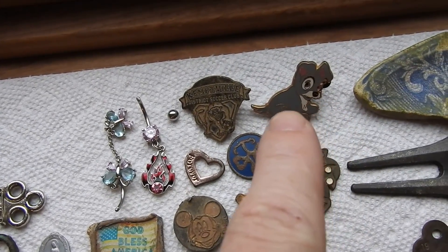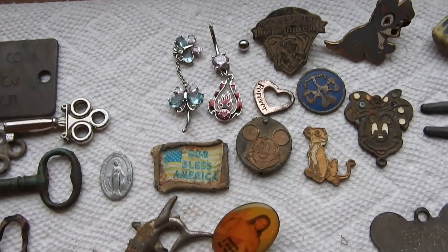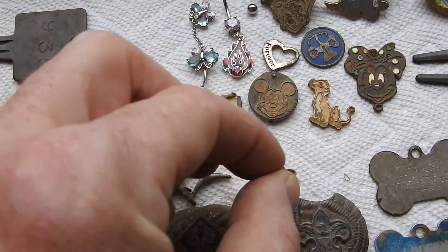Some Disney stuff that I dug up. Some jewelry — a little heart that says 'forever.' Another religious pendant that I dug up.